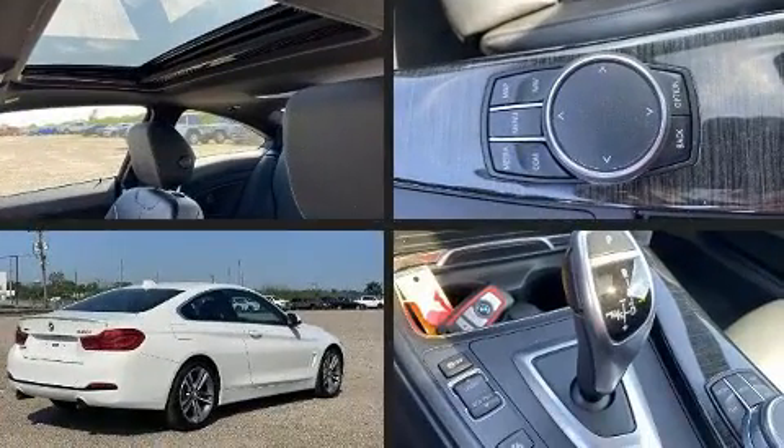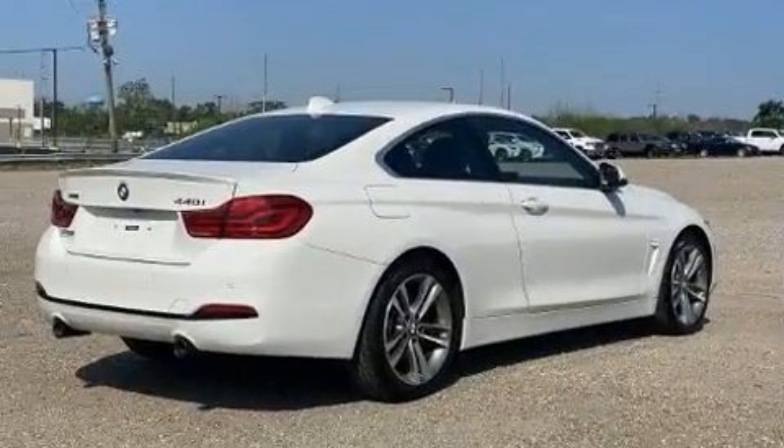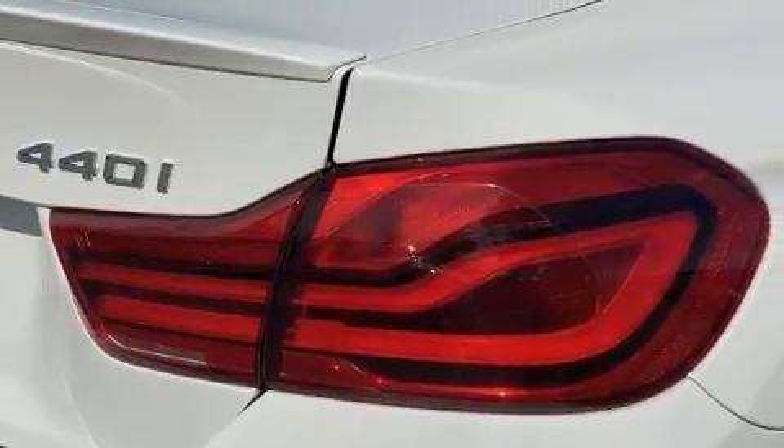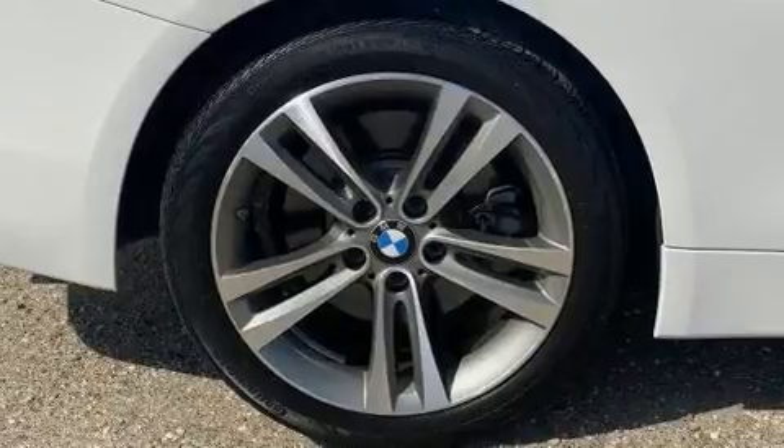BMW also prioritized safety and security with features such as brake assist, a panic alarm, and four-wheel disc brakes with ABS. You'll never lose visibility with rain-sensing wipers, which activate automatically when the drops start to fall.